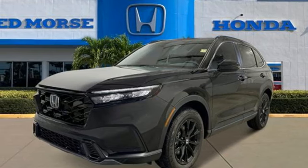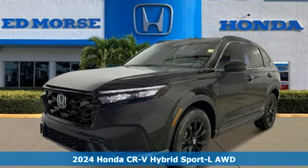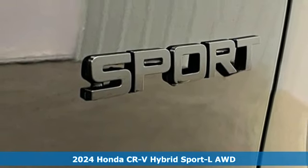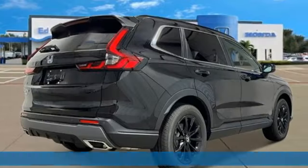It's a new 2024 Honda CR-V Hybrid. All work and all play, make it all joy. And it comes with all the amenities you need.